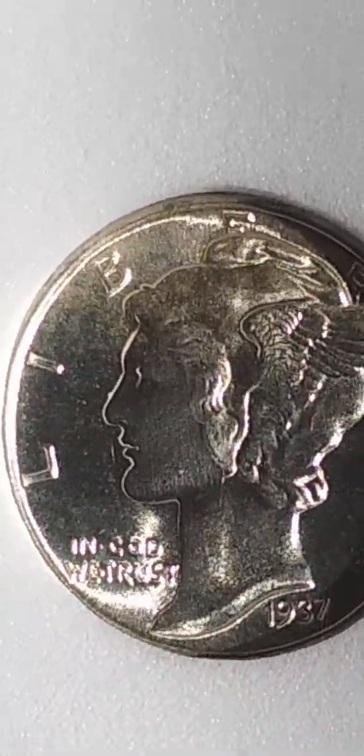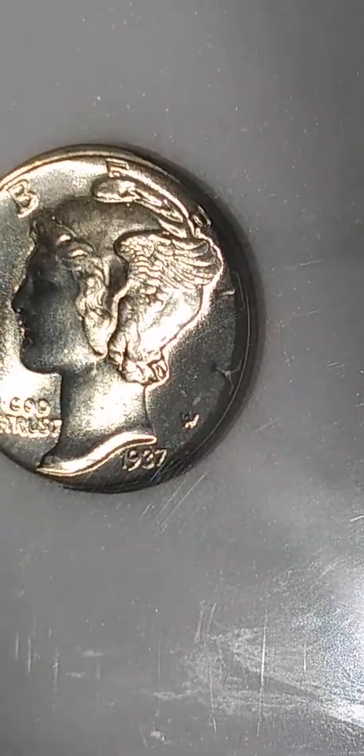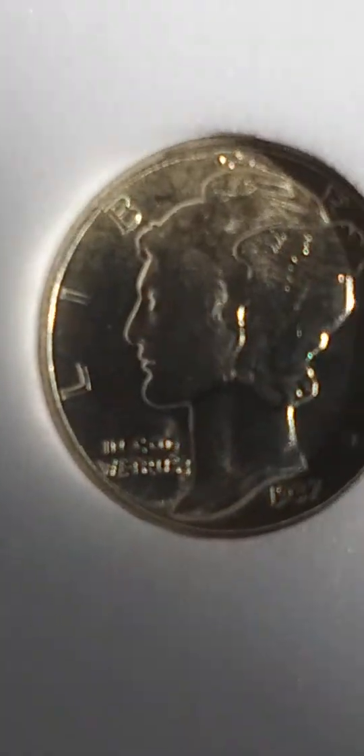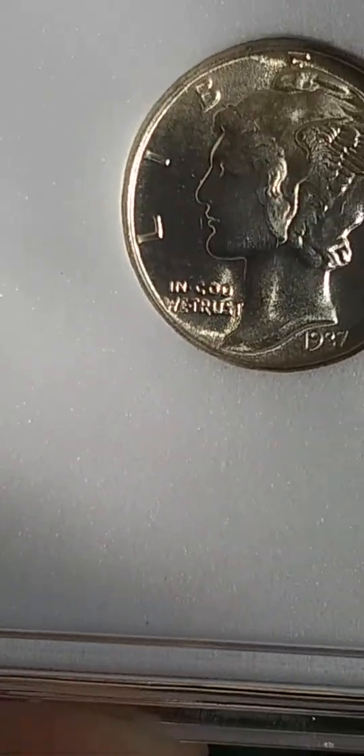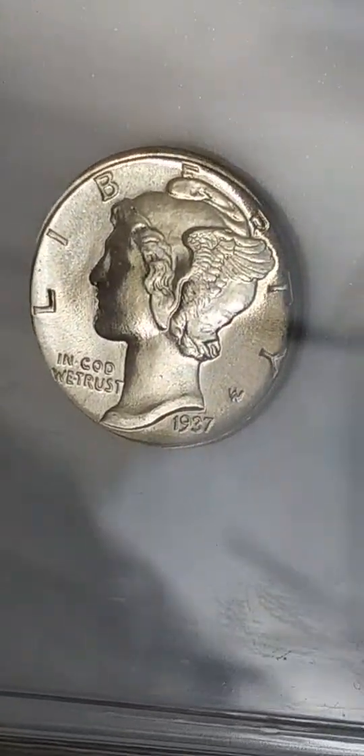Hey, what's up guys, Colorado Coin Hunter. I wanted to show you guys some new pickups I just got. I just picked these up at this little antique shop, and this thing is sick. It just makes your tummy get butterflies when you look at it, man. Absolutely gorgeous.